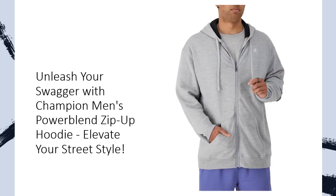Elevate your fit — the loose fit of this standard fit men's sweatshirt ensures easy, all-day comfort. Crafted with a soft, mid-weight 9-ounce fleece and a brushed interior, it brings warmth without the extra bulk. With wider ribbing for a flat fit, longer length for better coverage, and the iconic embroidered C logo, this Powerblend Zip-Up Hoodie is not just an article of clothing — it's a style revolution.